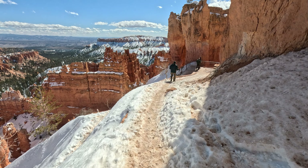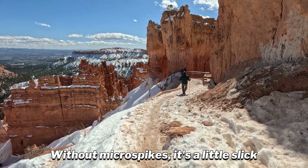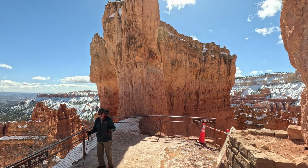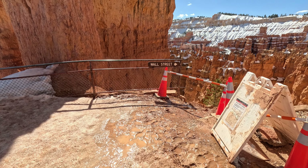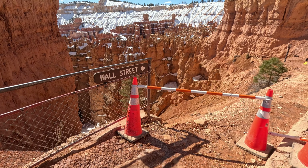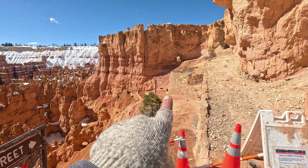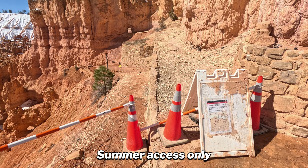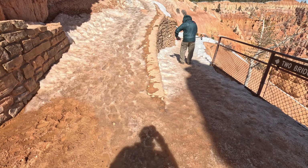Look at this. It's a little sketchy. Right here is the split - I think this is where the loop reconnects. There's a section called Wall Street, and this is what's closed in the winter, but that looks really cool. You get to go through that little tunnel right there. That looks awesome. Since that part is closed, we can only do part of the loop.